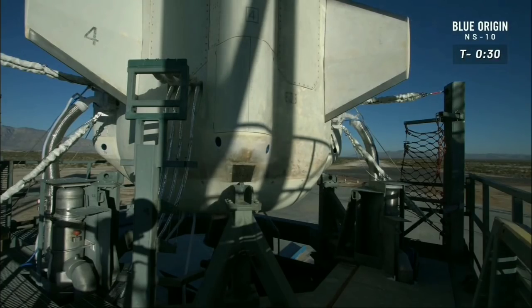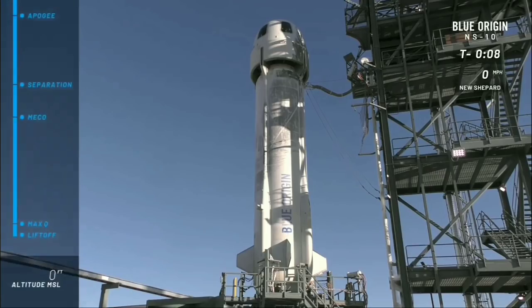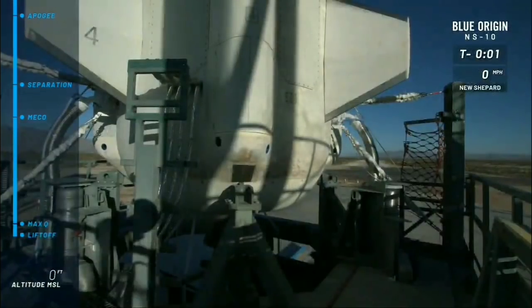We're at T-minus 30 seconds. It is game time. New Shepard, godspeed. T-minus 10, 9, 8, 7, 6, 5, 4 — command engine start — 2, 1.